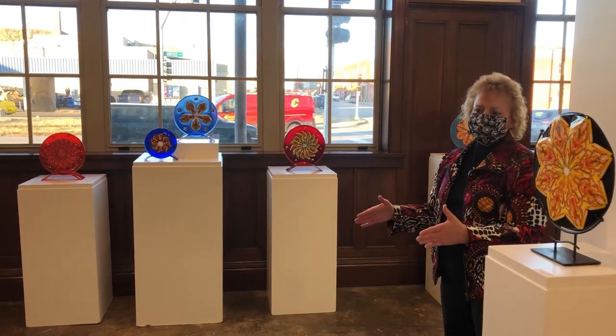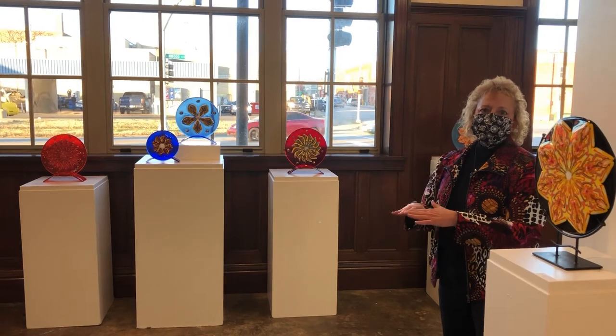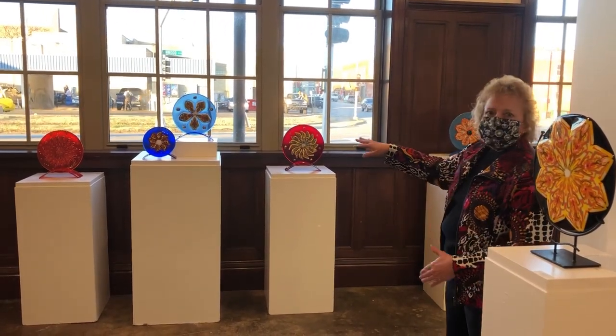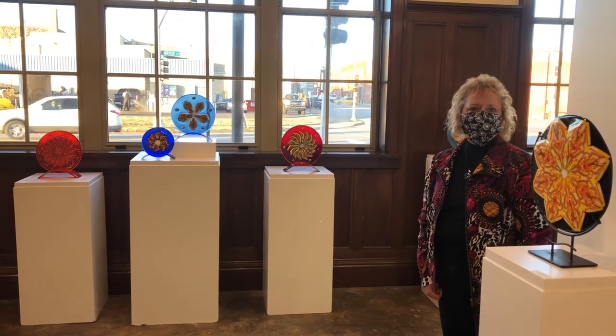Then I do a kiln forming over a mold to create the shape and height that I want, so you can see all different heights depending on how I want that to turn out.